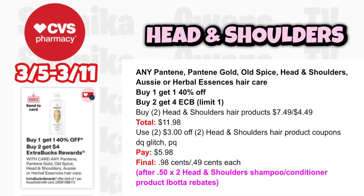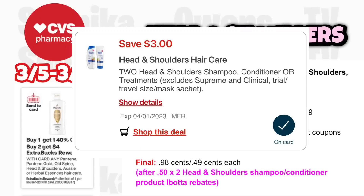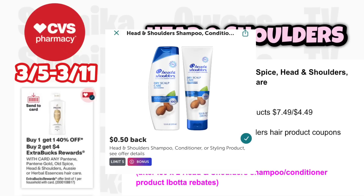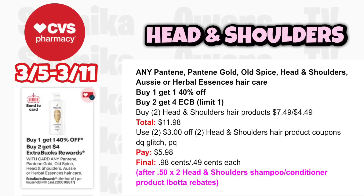For hair care, any Pantene, Pantene Gold, Old Spice, Head & Shoulders, Oxy, or Oboe Essence hair care is buy 1 get 1 40% off, buy 2 get a $4 ECB, limit 1. Grab two Head & Shoulders at $7.49, 40% off at $4.49, totaling $11.98. Use two $3 off two Head & Shoulders hair product coupons — digital glitches with a P&G printable. Pay $5.98, get back $4, plus submit to Ibotta for $0.50 each, making both $0.98 or $0.49 each.